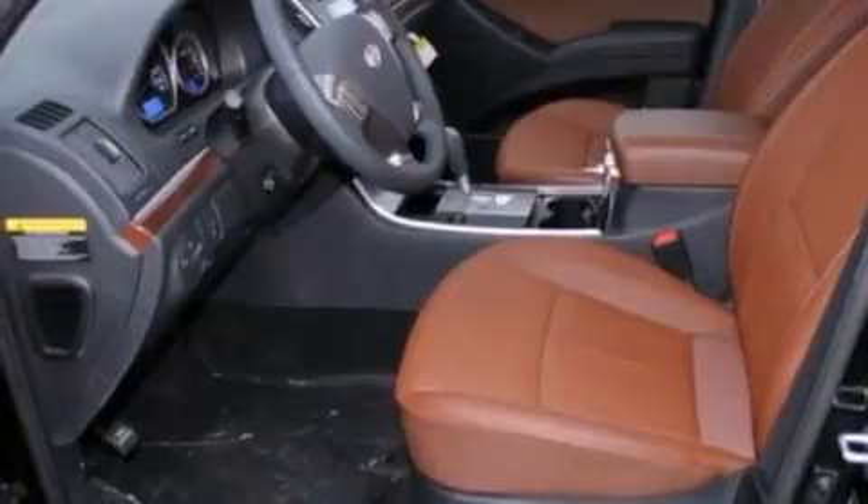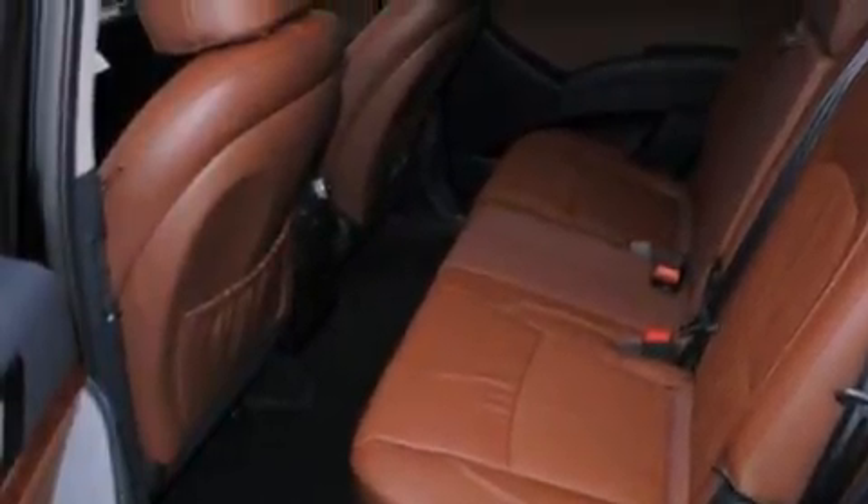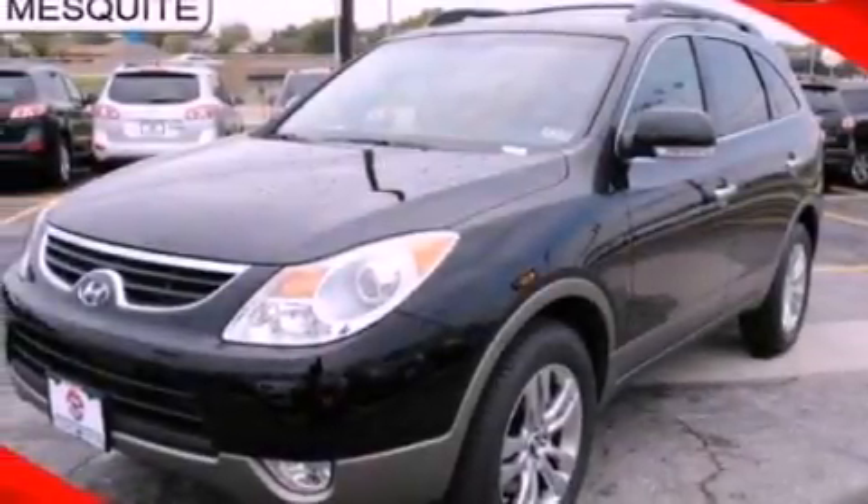Also included are leather seats, a rear spoiler, an illuminated driver's side vanity mirror, an anti-lock braking system, heated side view mirrors, and a power rear liftgate that can open and close at the push of a button.